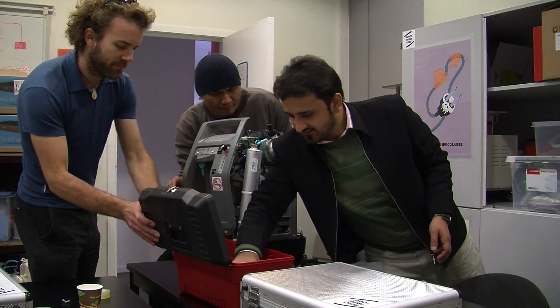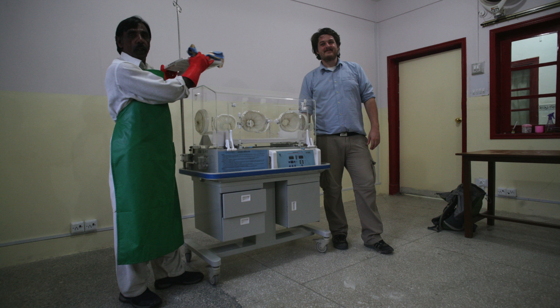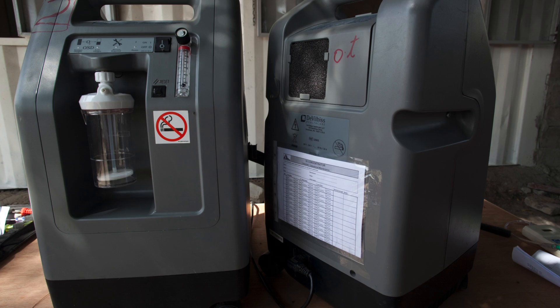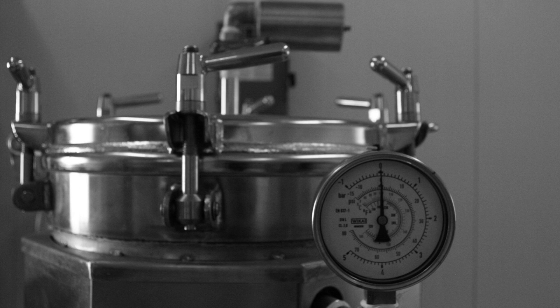What is biomedical equipment? It's actually all the medical equipment that we have in the hospitals, either mechanical or electrical. Most of the time it needs an external power source. For example, an oxygen concentrator, lab equipment, pulse oximeter, an autoclave.